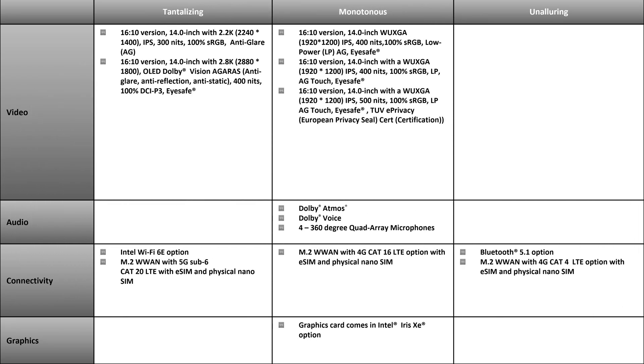Looking at more tantalizing display options: a 16x10, 14-inch 2.2K (2240x1400) IPS, 300 nits, 100% sRGB, anti-glare display. In addition, there is a 16x10, 14-inch 2.8K (2880x1800) OLED, Dolby Vision, Agaris (anti-glare, anti-reflection, anti-static), 400 nits, 100% DCI-P3 gamut, and eye safe.